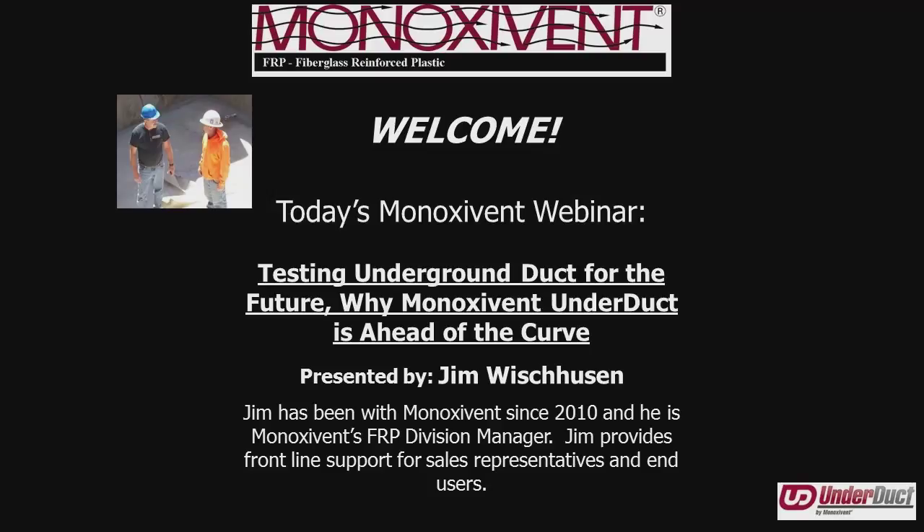I'm joined today by Fiberglass Division Manager Jim Wischusen. Jim's been with Minoxevent since 2010, and as the Division Manager, provides frontline support for both the representatives, end users, and also installers of our fiberglass products.